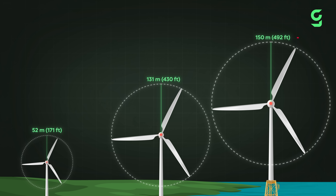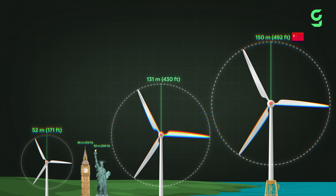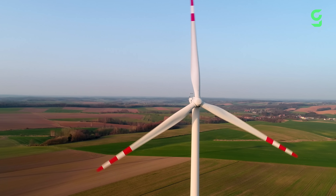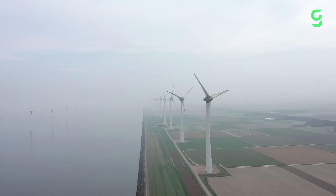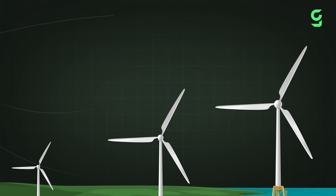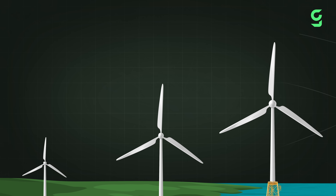These monster blades are made by Chinese companies. Just to give you an idea, they are bigger than both Big Ben and the Statue of Liberty. But here's the problem: wind turbines are not perfect. Their effectiveness depends on many factors, obviously the most important one being the weather. If wind speeds are too low, the blades simply can't spin, and that means there's no power being generated. This makes them somewhat unreliable compared to other energy sources.